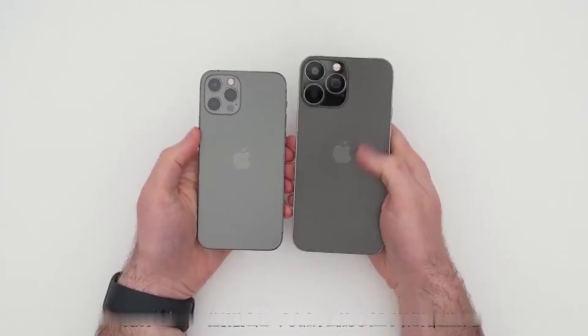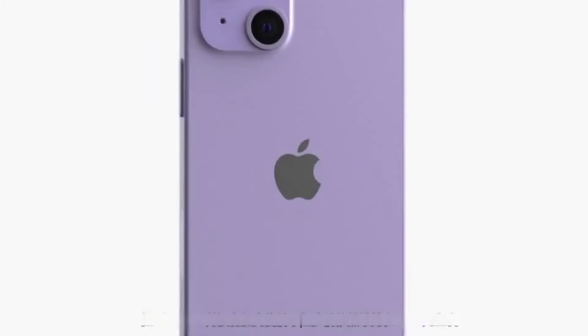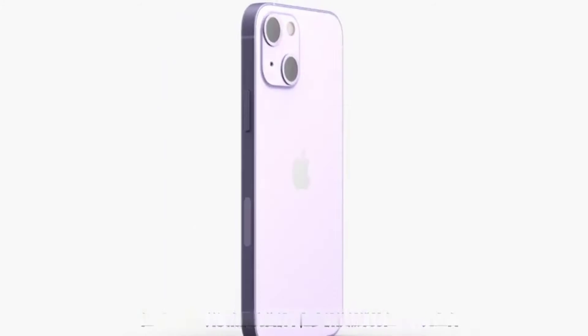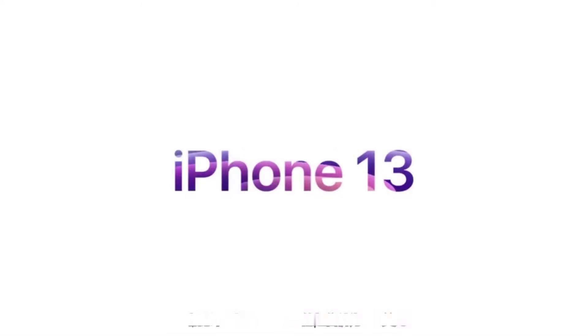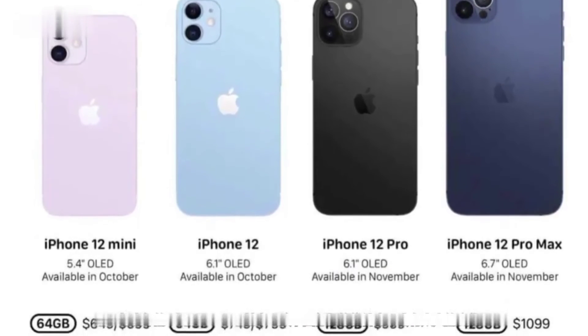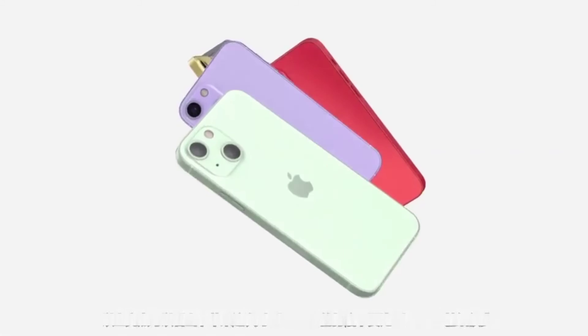Although affected by global chip shortages, the iPhone 13 has not increased in price. The starting price is still maintained at the same level, with the iPhone 13 mini starting at 700 US dollars. Compared with last year's iPhone 12 mini, it has basically remained the same price.